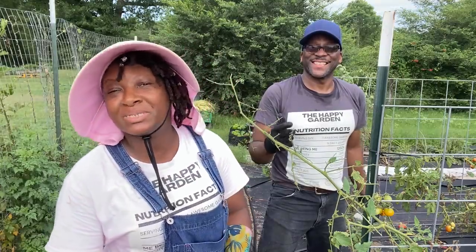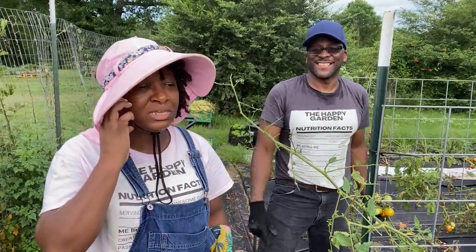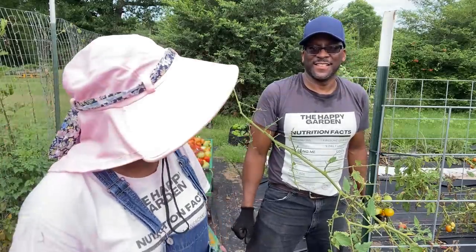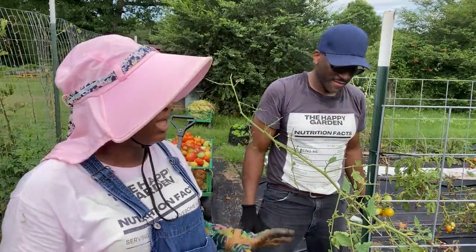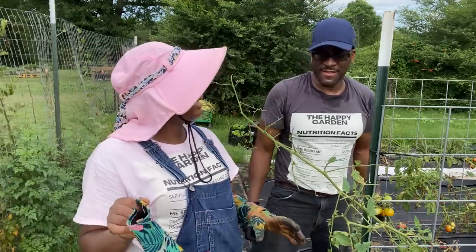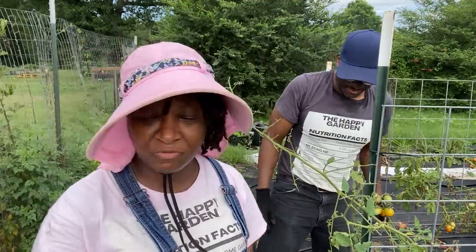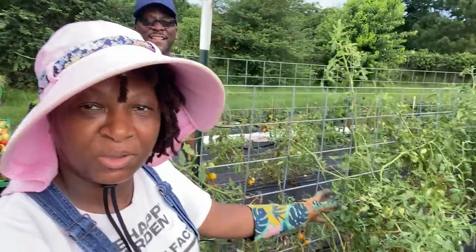Welcome everybody, welcome back to Homestead Heart. We are still in the garden doing some harvesting, but we decided to show y'all something for all of the new gardeners out there who's growing tomatoes. You go in the house at night and your tomato plants are looking all beautiful and vibrant and green.